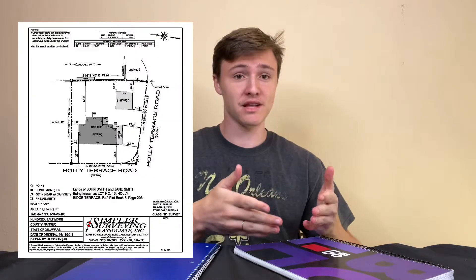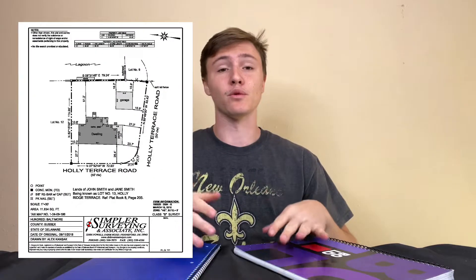The third thing you should do whenever you're selling your house on your own is to make sure that you have a survey available. This can be the original survey you used when you purchased the house, or it can be a new one. You will have to get a new one though if you've added a shed to the property, or if you've knocked out a wall to open up the kitchen into the living room — that would also require you to get a new survey.